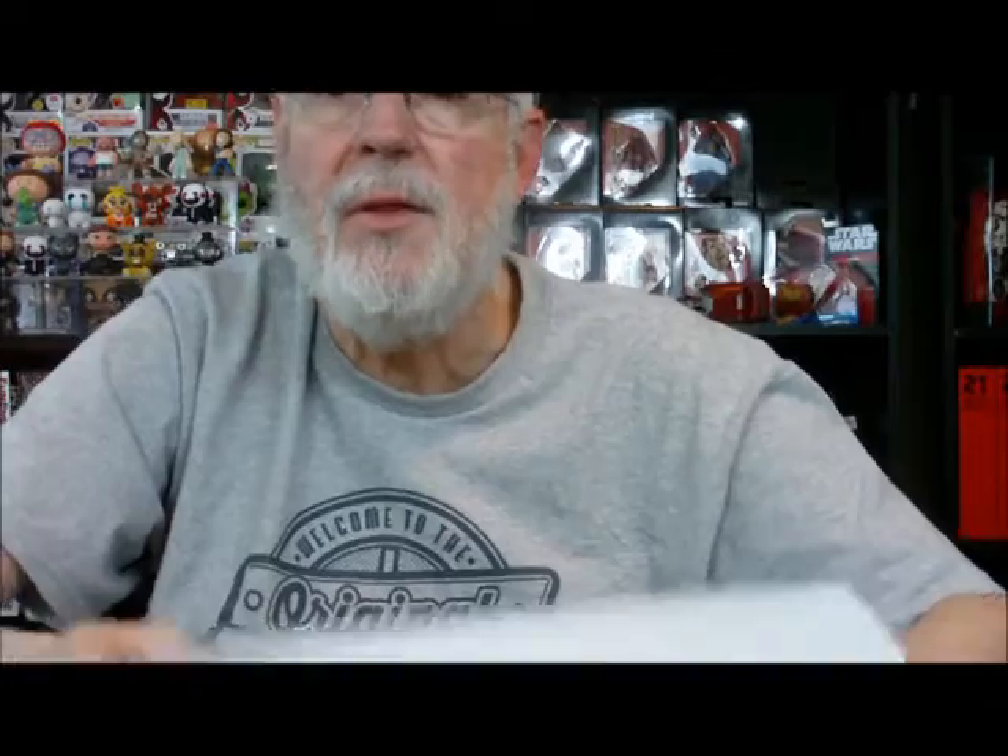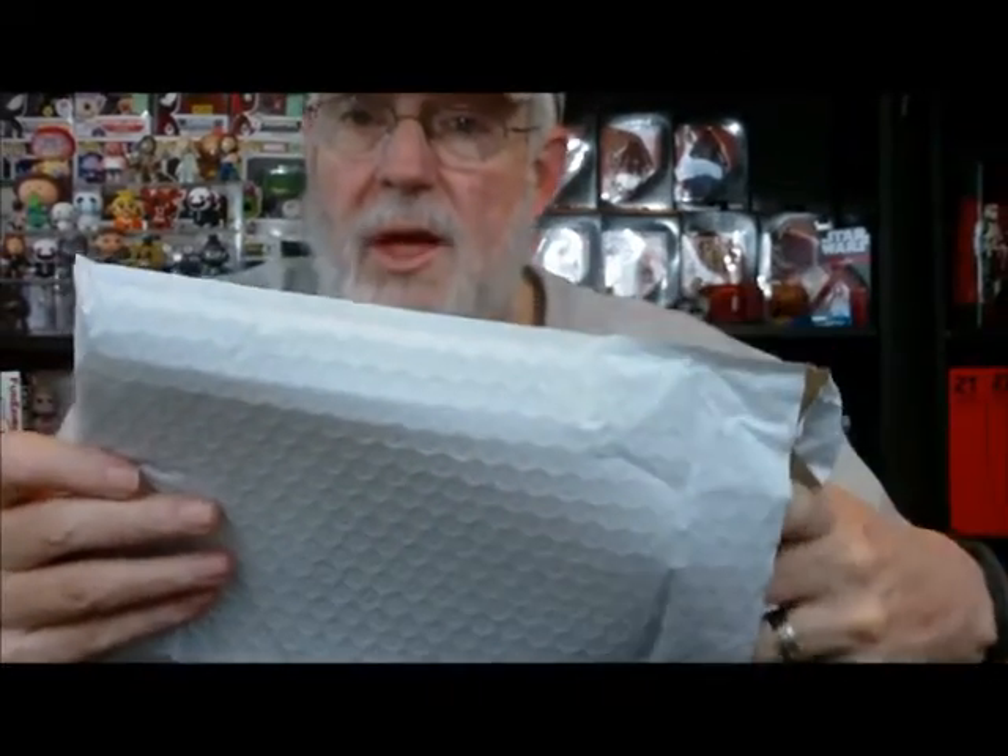Last but not least for this month of March — it's got a slip cover on it. There you go, you get to look first. Stung: The Ultimate Buzzkill. I like it — I love these kind of offbeat movies. Stung: The Ultimate Buzzkill, with Matt O'Leary and Jessica Cook.